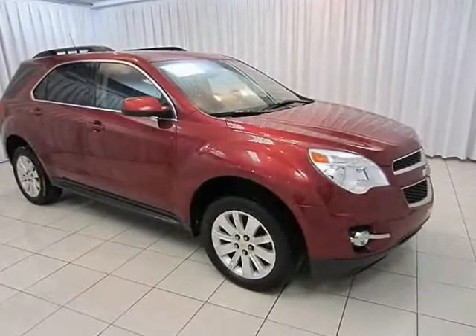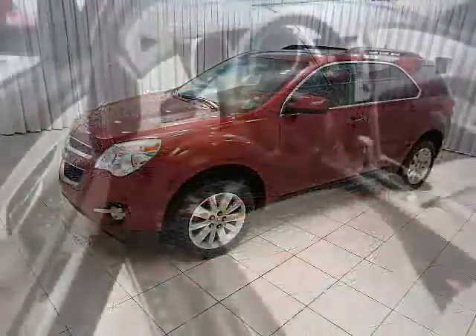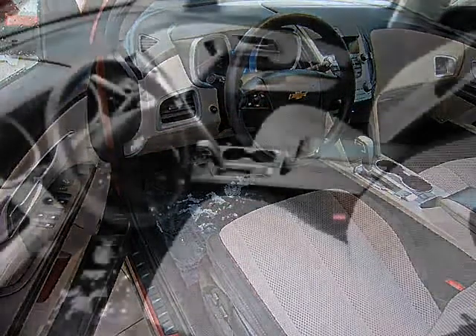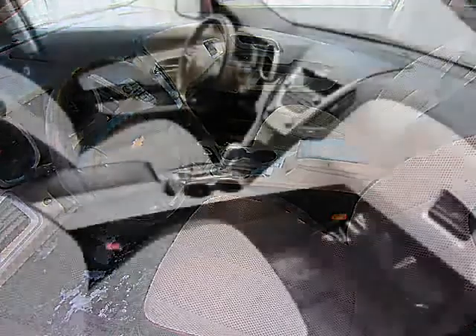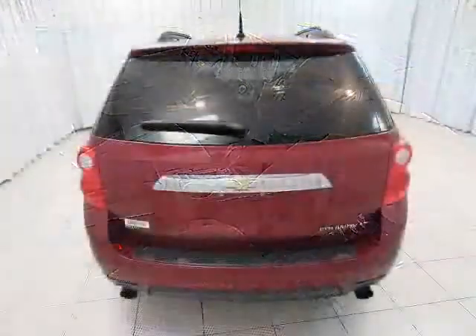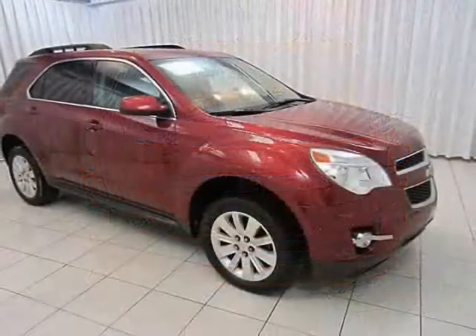There are no bad versions of the Chevy Equinox, but this one is particularly nice. It's got a 3.0-liter V6, dual exhaust, shiftronic transmission, and all-wheel drive. It has fog lights, a roof rack, and of course, important safety features like anti-lock brakes, traction control, and OnStar. Test drive your Chevy Equinox today.